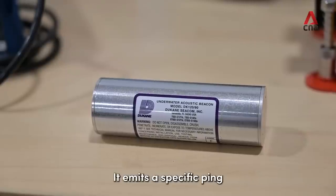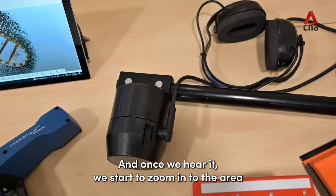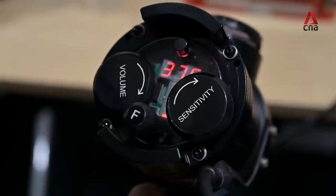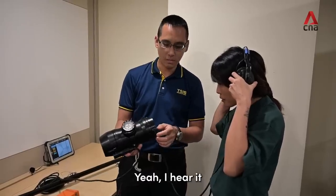It emits a specific ping itself, and this system would actually pick it up. And once we hear it, we start to zoom into the area where we think the recorders may possibly be at. Yeah, I hear it.